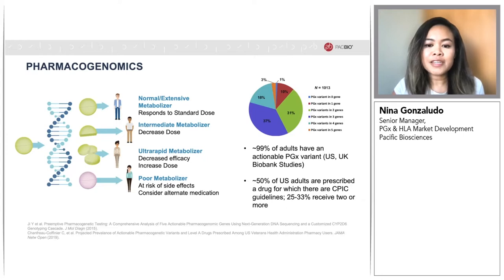Based on biobank studies in the U.S. and the U.K., it's estimated that almost 99% of individuals have at least one actionable PGX variant, shown in the graph on the top right. It's also estimated that in the U.S., roughly 50% of adults may be prescribed a drug for which a PGX guideline exists. So PGX can be used to predict adverse drug reactions or decreased efficacy, leading to improved health outcomes and decreased costs.